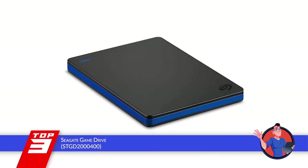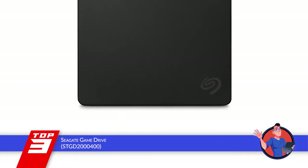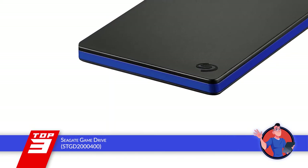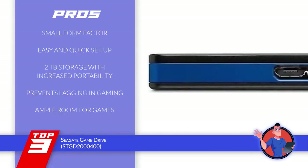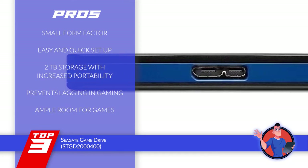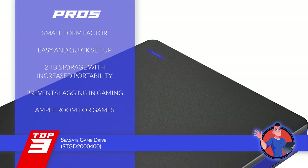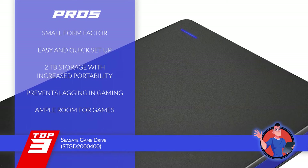This product doesn't require the use of any USB powered cable, which means that anyone looking for increased portability will love using it. Moreover, it comes with a cooling mechanism that adds to better heat dissipation. This means that with this hard drive, your motherboard is less likely to heat up and create hindrances in the gaming experience. Its pros are: it has a travel-friendly and small form factor, it provides an easy and quick setup that saves time, it has 2TB of hard drive storage with increased portability, it prevents lagging in gaming thereby providing a boost in performance, and it does not require you to delete any games to make room for new games.